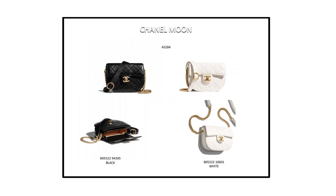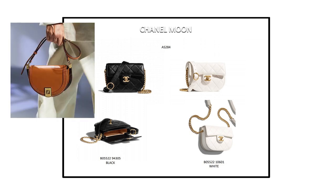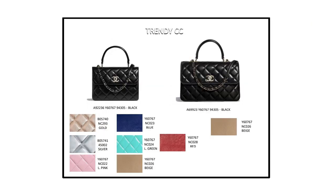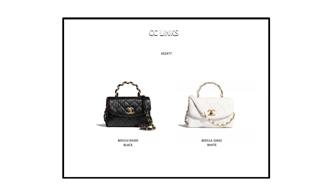Next up is the Chanel Moon bag. I don't really know why every fashion house has to constantly copy everyone else. If you've seen my London luxury window shopping vlogs, Lisa and I spotted the new Fendi Moonlight bag which looks exactly like the Dior Bobby bag, and the Chanel Moon bag falls into the same category. Is it necessary? I don't know — let me know in the comments below. Then next up is the Chanel 20CC bag — not a new bag, but you can see all the new colors. Next is the Chanel CC Links bag, which reminds me of a version of the Coco Handle — just a little more square and not as triangle shaped.